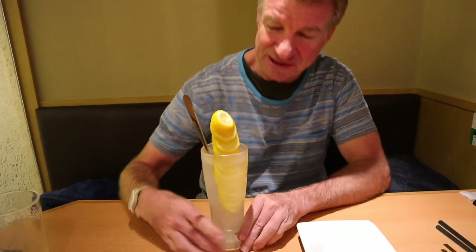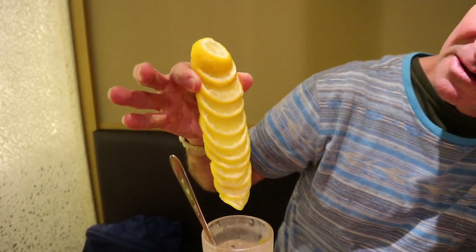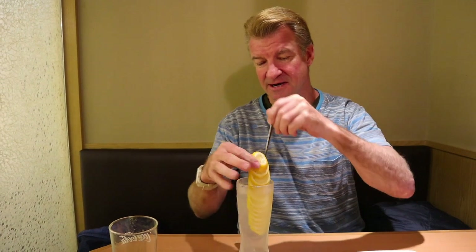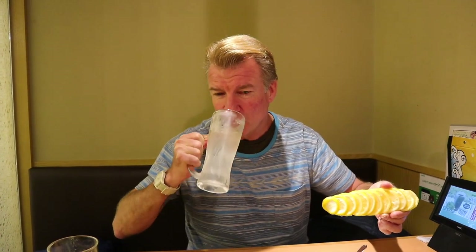Look at this — this is a frozen lemon sour. Check out this presentation. They just slice the lemon, freeze it, and then it stays together in one piece. And this has got liquor in it — it's a sour. That's what they call it here, a sour — it's a classification of a drink. I don't know how you drink it. It's got carbonation. Carbonated lemonade.